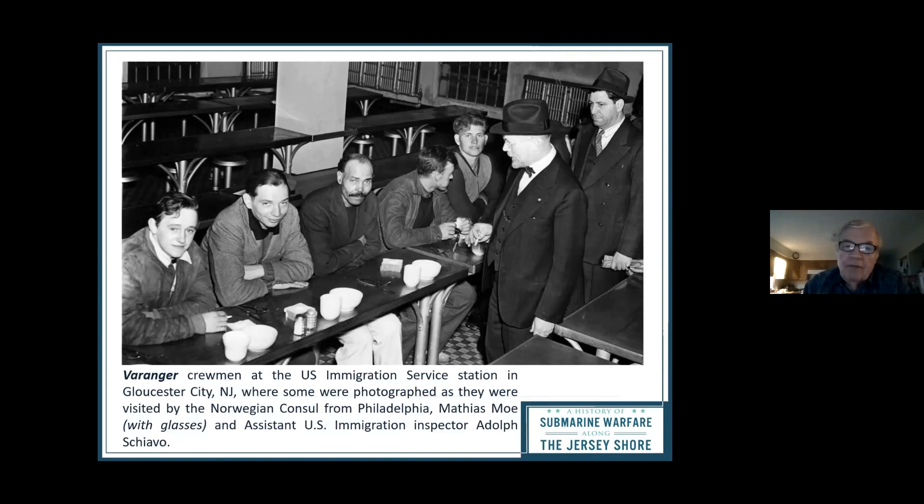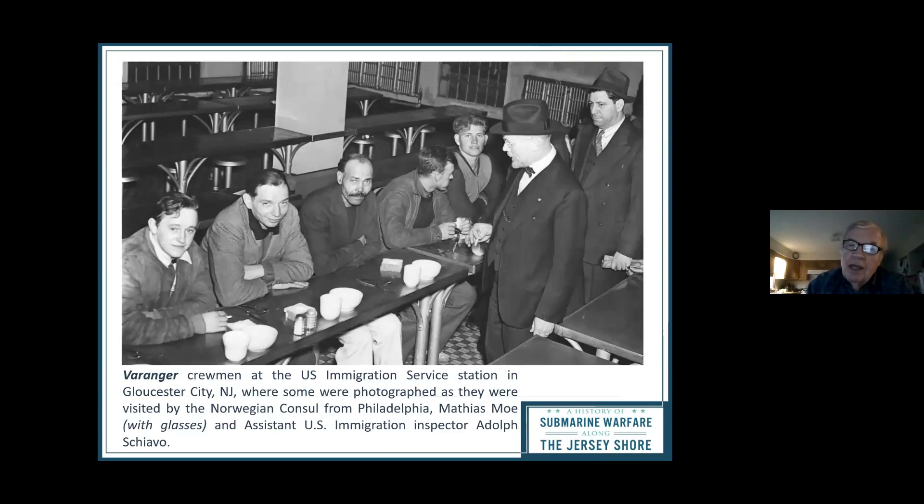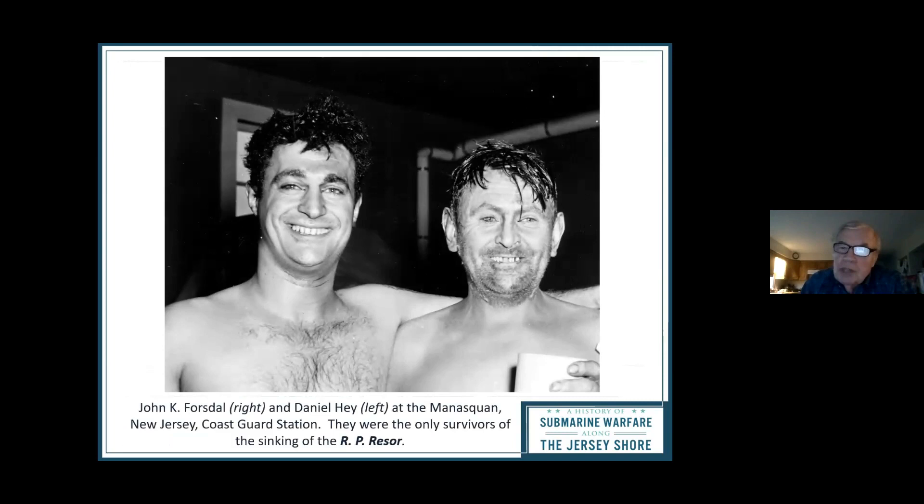Here are some of the Beringer's crew, photographed in Gloucester City and visited by the Norwegian consul from Philadelphia and an immigration inspector. Two survivors of the February Resore sinking were Forssoll and Hey — one a crewman, the other a member of the armed guard — photographed at the Manasquan Coast Guard station. They were so covered with oil it took four men to haul them into the rescue boat. They were the luckiest guys on the Jersey Shore in February 1942.